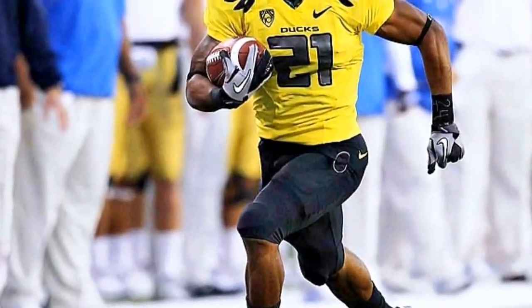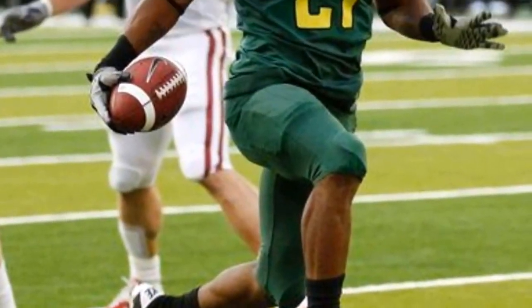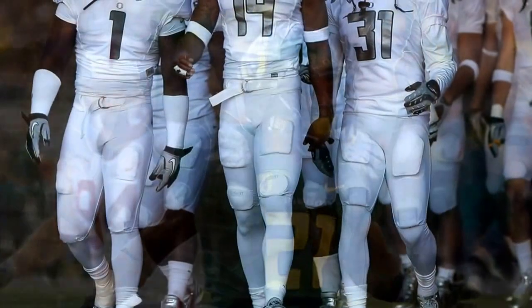So these are the top 10 Oregon uniforms. These are the black and yellow bumblebee. These are just the all green with the bright green helmet.